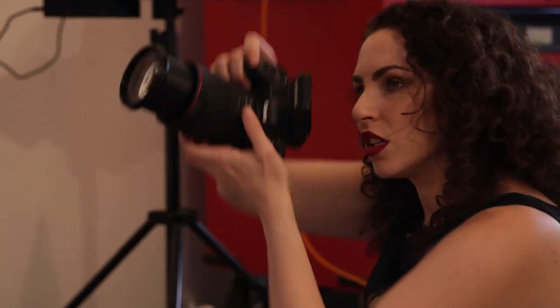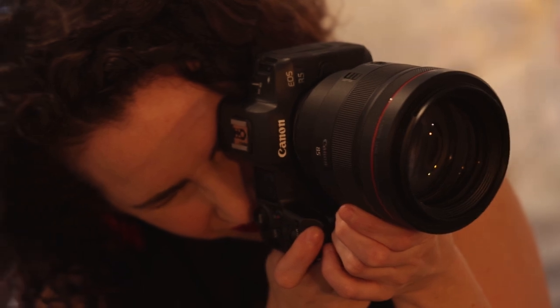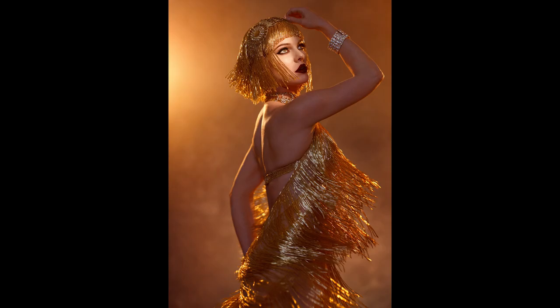For this shoot, I used the Canon EOS R5 and two Canon RF lenses: the Canon RF 85mm f/1.2 and the Canon RF 24-105mm f/4. The 85 was perfect for my tight, intimate shots with narrow depth of field, and the 24-105 was ideal for my wider shots when I wanted to capture drama and extravagant costuming.